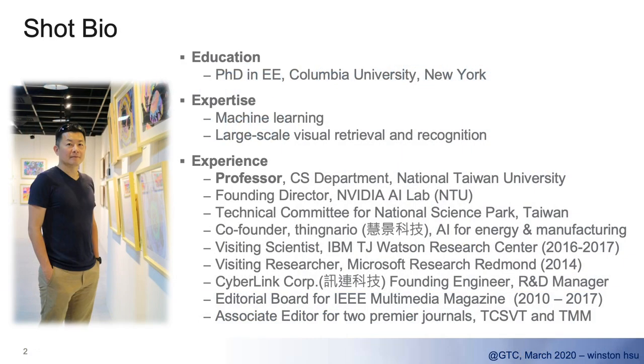Let me introduce myself first. Officially, I am a full professor at National Taiwan University in Taipei, and I got my PhD in 2007 from Columbia University, New York. All my research focuses on machine learning, large-scale visual retrieval and recognition, et cetera. We have enjoyed this exciting research domain for at least 18 years, and we believe we will continue working on it because we see huge opportunities.